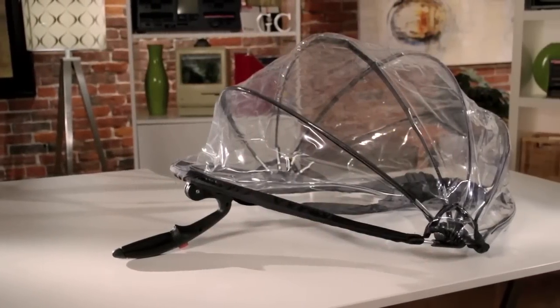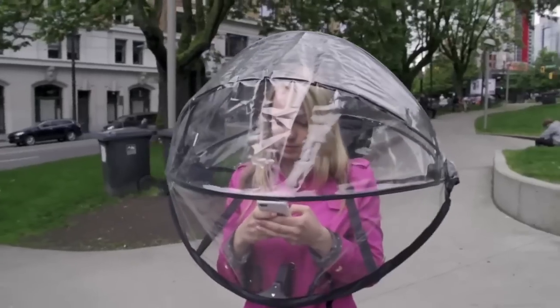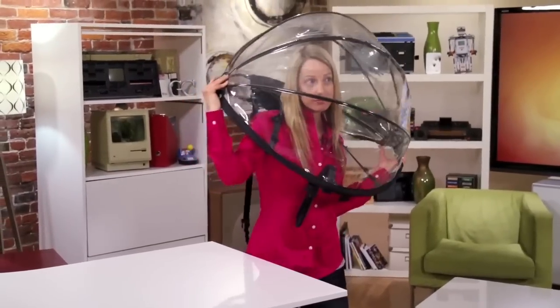Laugh in the face of Mother Nature with your own personal, hands-free umbrella dome that will shelter you from the rain while giving plenty of room to talk on the phone, leave your hair all fancy, and ensure you'll get plenty of looks from jealous haters. Oh no she didn't!